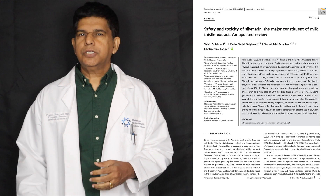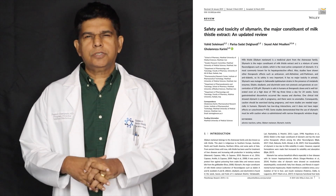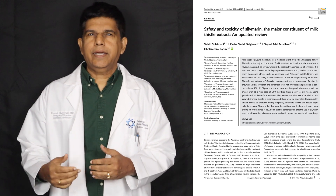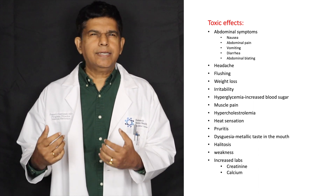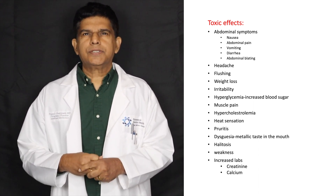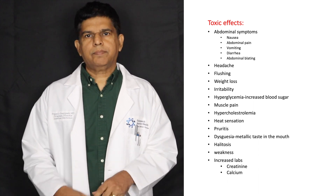We continued our research and found another good article published in Phytotherapy Research. They found the following complications: allergy, headache, flushing, weight loss, irritability, increased glucose, muscle pain, heat sensation, halitosis, pruritis, and weakness. A couple of lab findings were also important — creatinine levels had gone up, and calcium levels had also gone up.